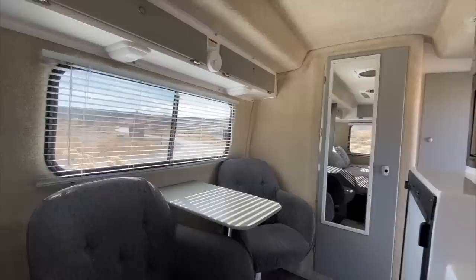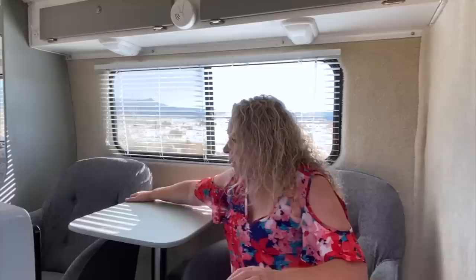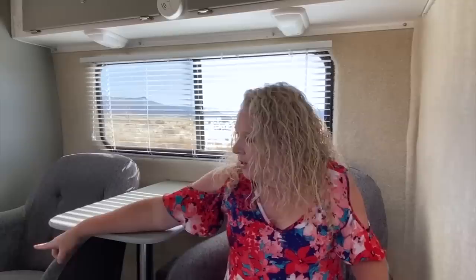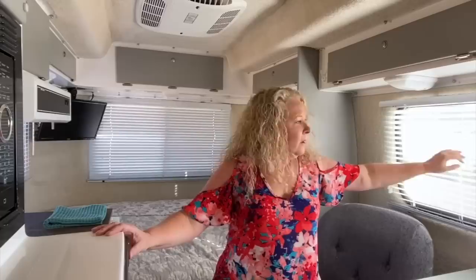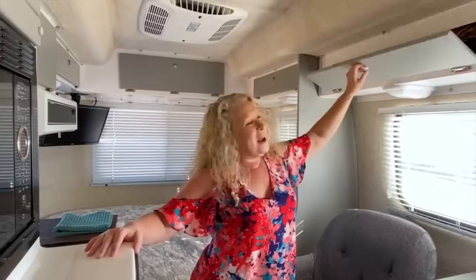Welcome to our little Casita — come on inside. This is the Freedom Deluxe 17-foot model. The floor plan features two separate swivel chairs you can use for dining or working. Over in the bed area there's another seating area that can also convert to a bed. There are quite a few cabinets in here for a small camper. We haven't had it very long so things aren't organized yet — we'll do another video on that.